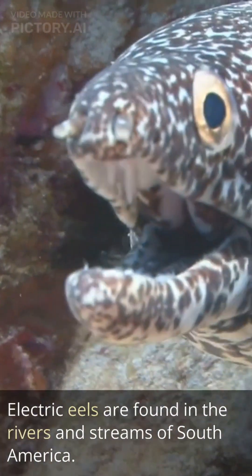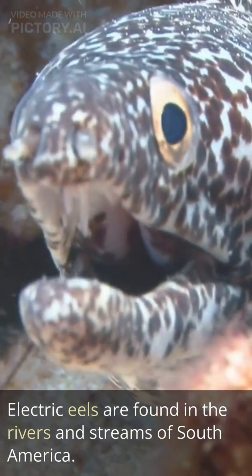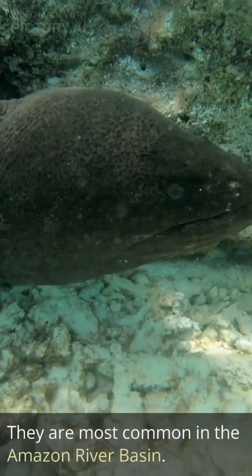Electric eels are found in the rivers and streams of South America. They are most common in the Amazon River Basin.